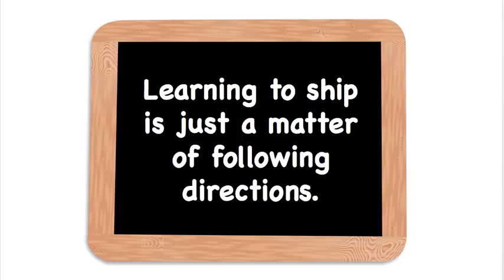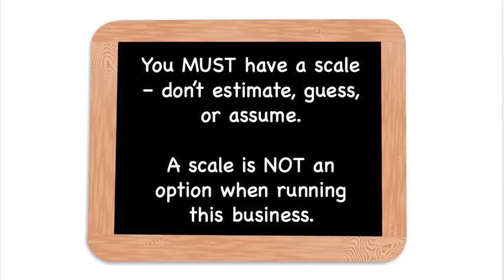Learning to ship is just a matter of following directions. When I teach this information, I break everything down to the very simplest steps. That's where people get confused — they try to do too many steps at a time. If you just have a system and work through it, you can cover everything. Just follow the directions.